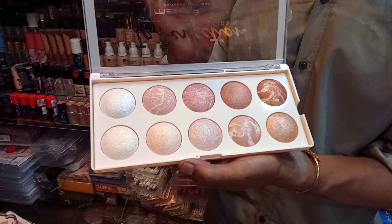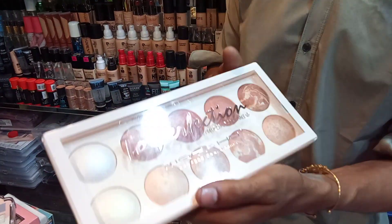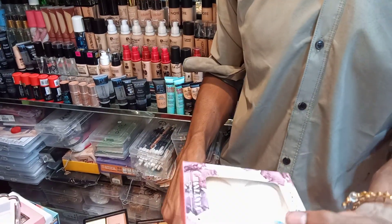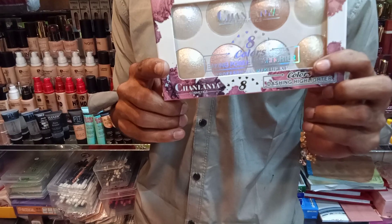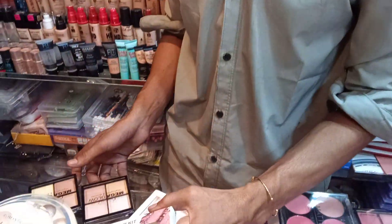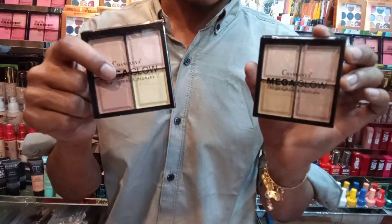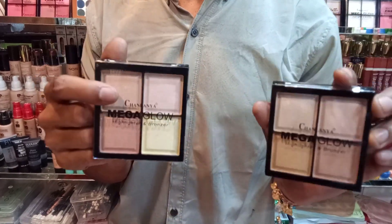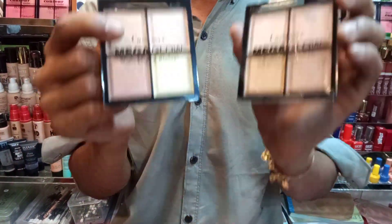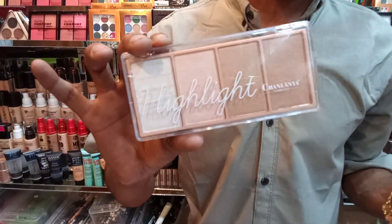If you want to order online, you can order online. This product comes in 6 colors, 8 colors, and various options. In this color range, this is the lowest price. Available in 8 colors.